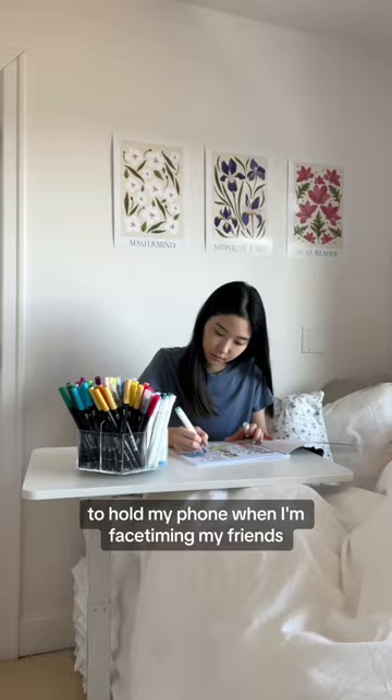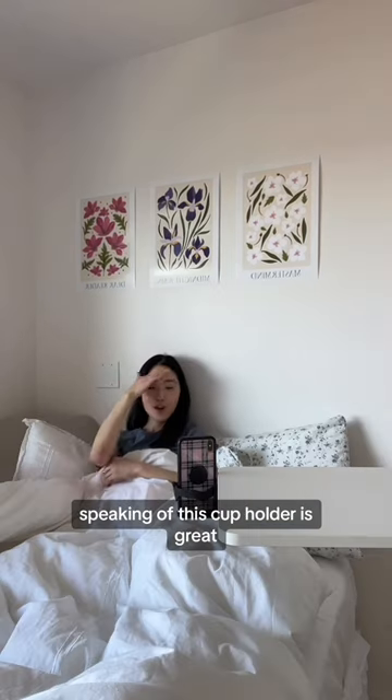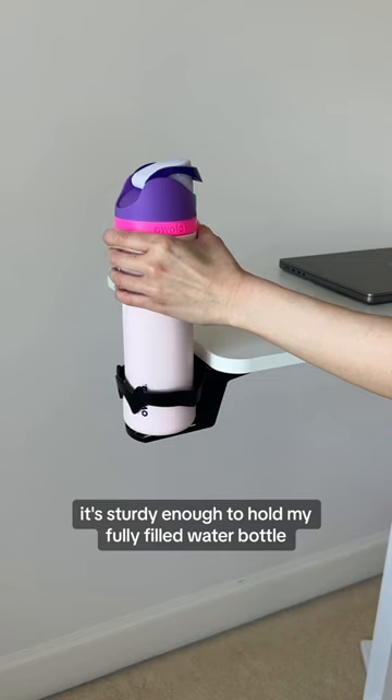I also love using the cup holder to hold my phone when I'm FaceTiming my friends. Speaking of, this cup holder is great — it's sturdy enough to hold my fully filled water bottle.